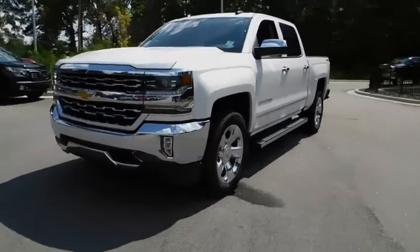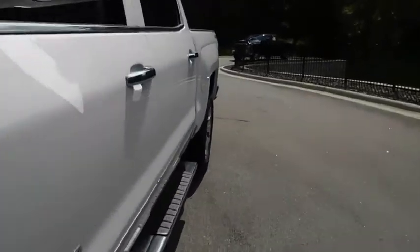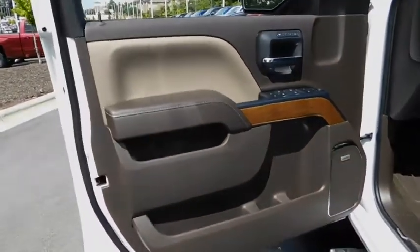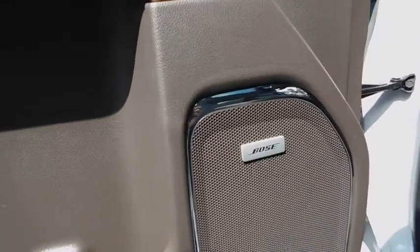Backup camera, navigation system, keyless entry, power passenger seat, remote engine start, four-wheel drive, leather wrapped steering wheel, adjustable steering wheel, power steering, driver lumbar, four-wheel disc brakes, front floor mats.